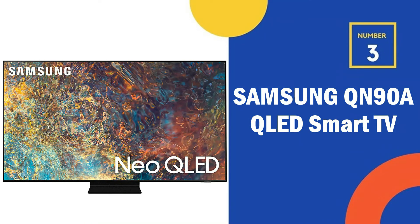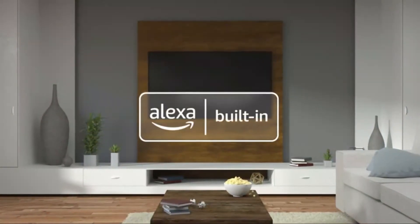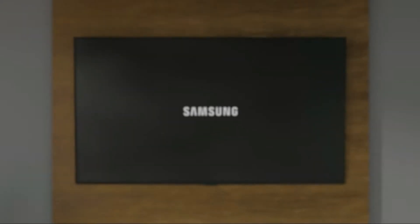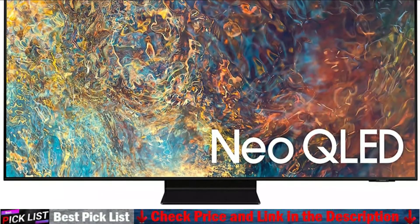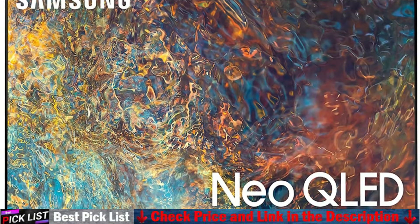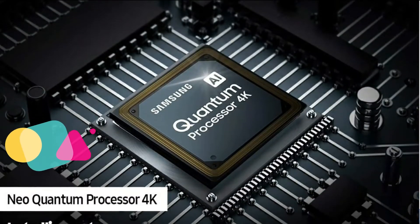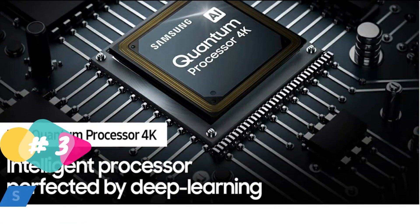Number 3 in our list is the Samsung 55-inch QN90A QLED Smart TV. The Samsung QN90A is an excellent TV for any use. Its VA panel provides an excellent native contrast ratio and great local dimming to display deep blacks. It gets bright enough to combat glare and has fantastic reflection handling if you want to use it in a well-lit room. Gamers should also enjoy its VRR support, low input lag, and quick response time for a responsive gaming experience.